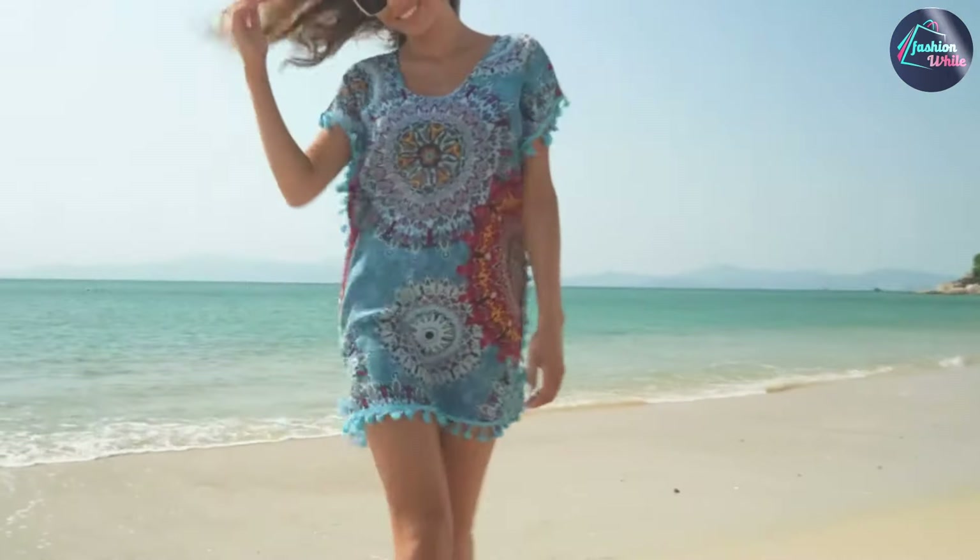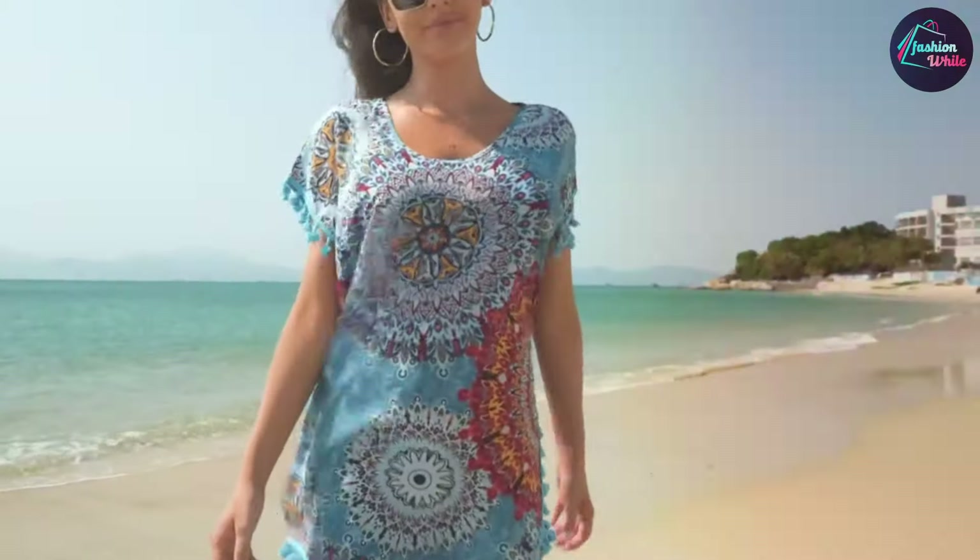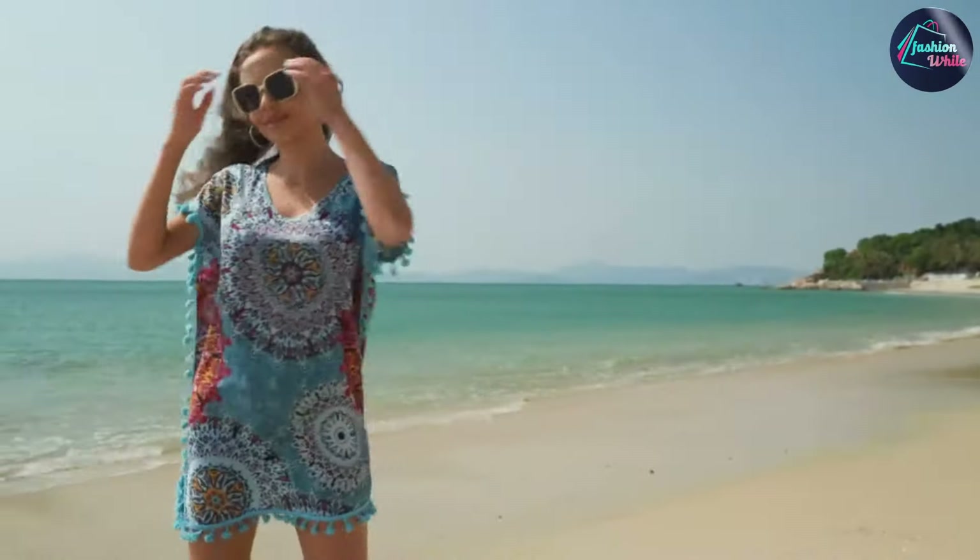The cover-up's one-size-fits-all design accommodates various body shapes, making it a practical addition to any swimwear collection. Plus, its easy-to-care-for fabric means it's a breeze to clean after a day at the beach.